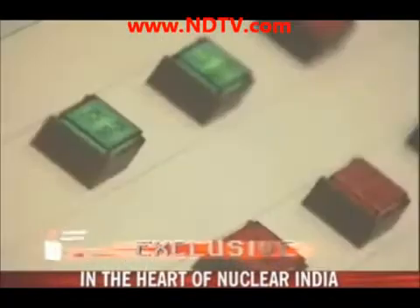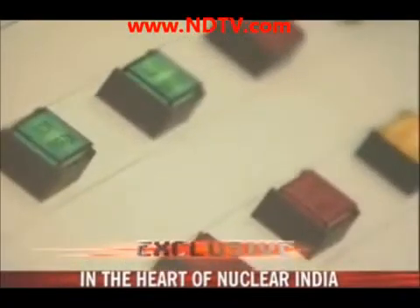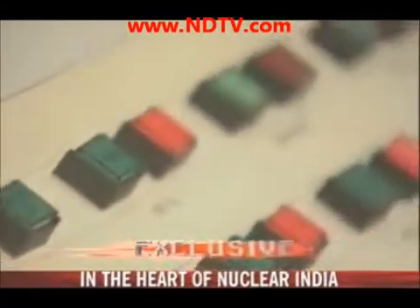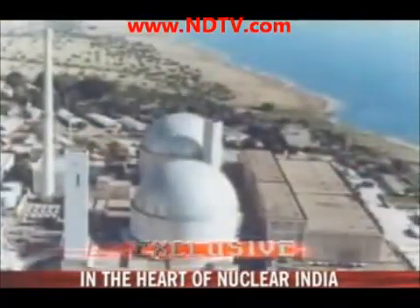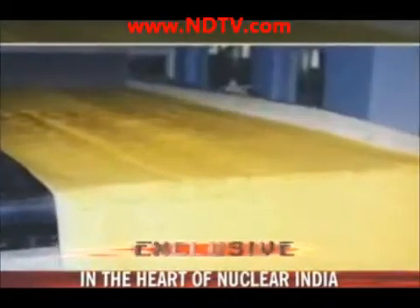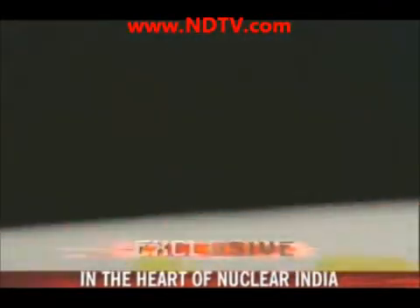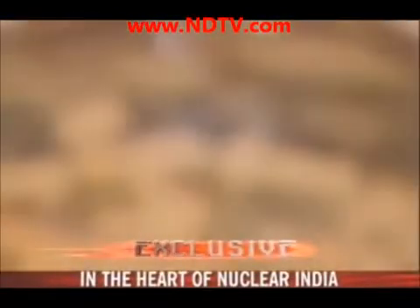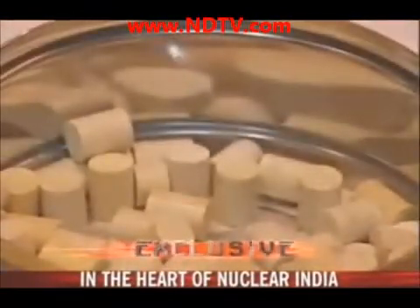This is an experimental reactor that may hold the answer to India's chronic electricity shortage. Currently, all power reactors need uranium, of which India produces very little and cannot import enough. So the Department of Atomic Energy is banking on thorium.